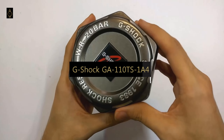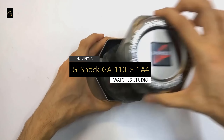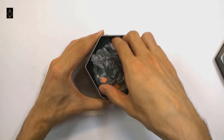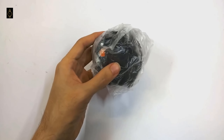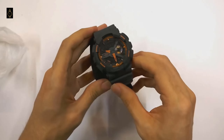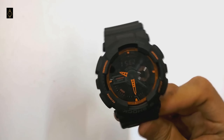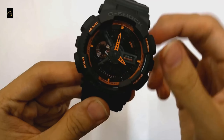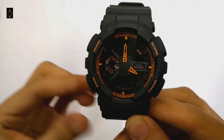On number 3, let us move on to the G-Shock GA110TS1A4. The GA110 is a popular oversized model with modern industrial looks, similar to its siblings the GA100 and GA700. The looks are the main selling point — you've got many colors and styles to choose from, with black-and-orange and black-and-gold being the most popular. While it's a non-solar watch, you're well covered on features: LED light, countdown timer, and a 1/1000-second stopwatch.